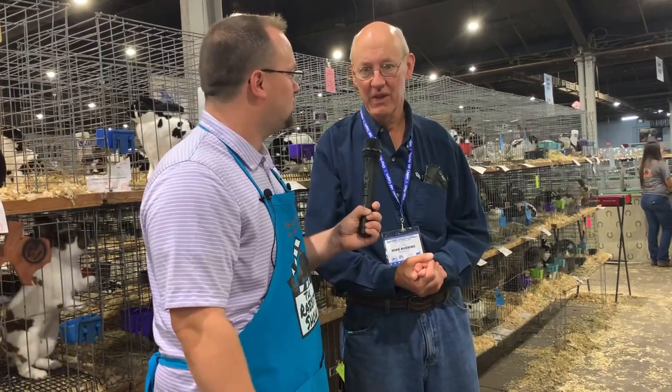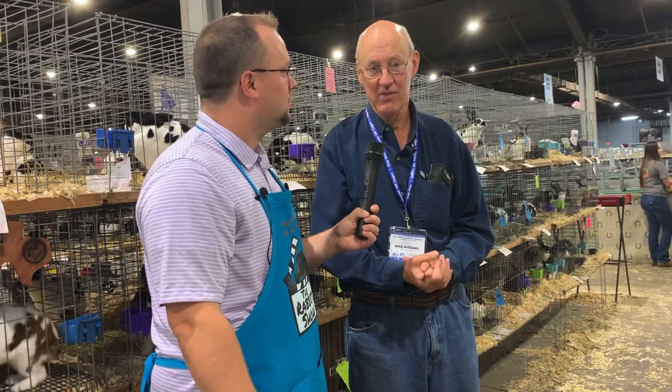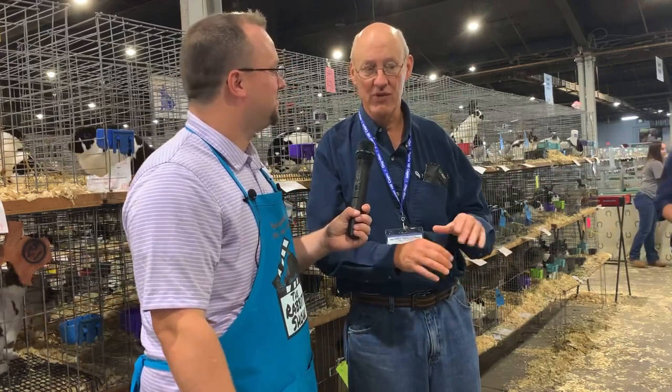I don't do anything special at convention. I think it's genetics and care while they're here. I give them the same feed here that they get at home — actually probably a little less because they get stressed and don't eat quite as much. I did well in the fur class yesterday with the mini satins, and that rabbit looked way better when it showed than when it left home three days ago. But I've got a couple that looked way worse. Some of them when they stress, they prime out and look really good; some go the other way.